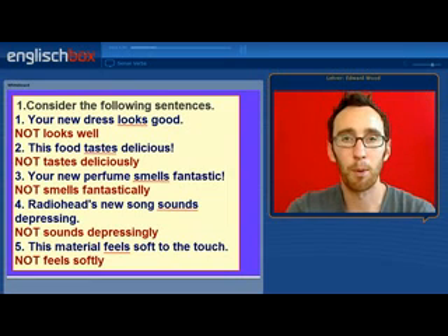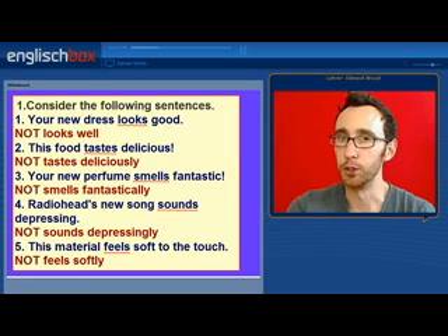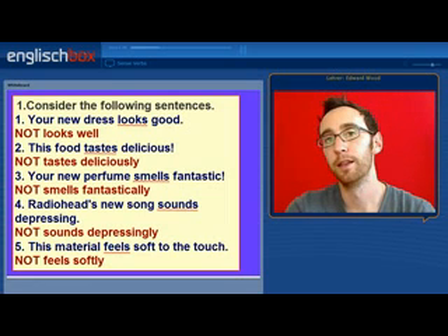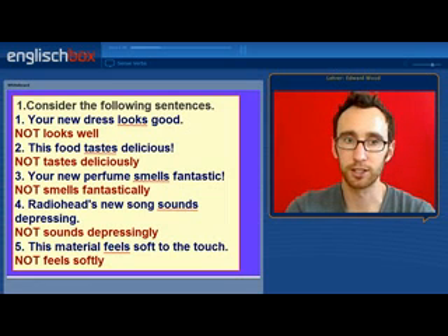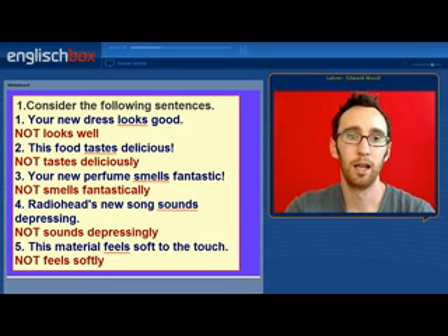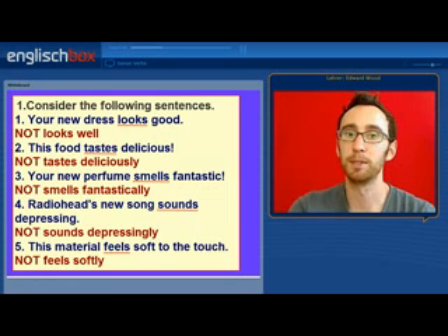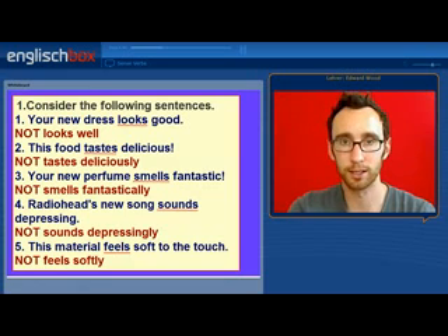So let's look at point number one. Consider the sentences in front of you. Your new dress looks good. This food tastes delicious. Your new perfume smells fantastic. Radiohead's new song sounds depressing. And this material feels soft to the touch.